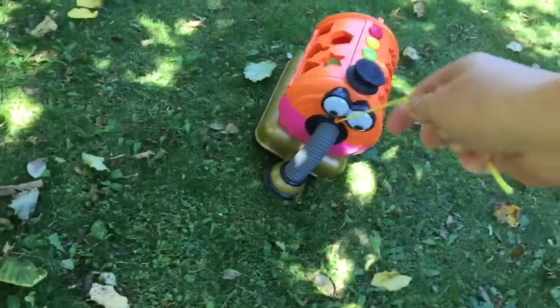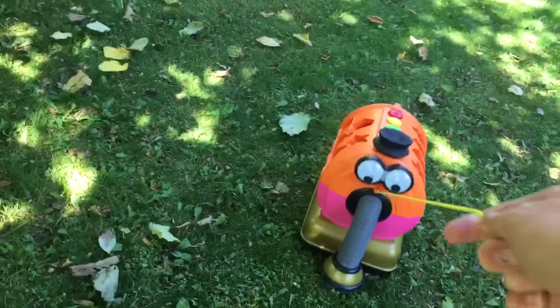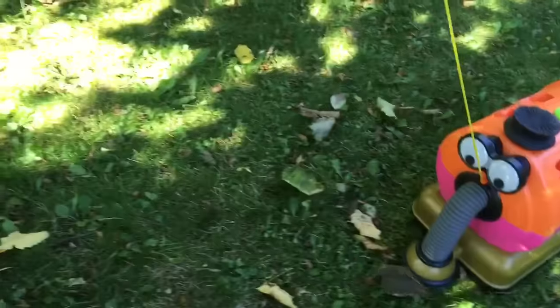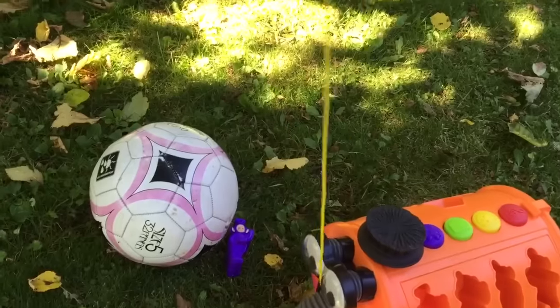Come on Nunu. Don't fall Nunu. Let's try this again. Now we're going.